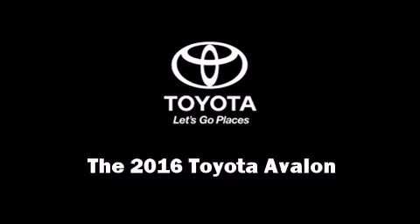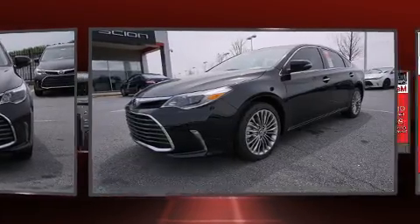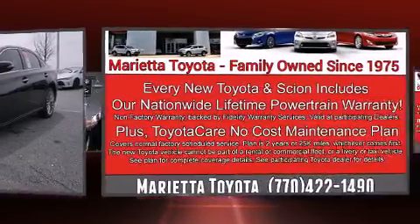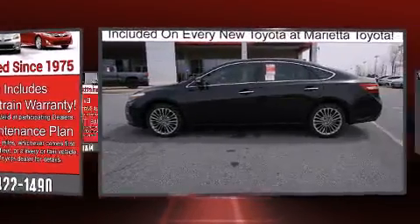The 2016 Toyota Avalon. This four-door, five-passenger sedan is waiting for you to take home. Under the hood, you'll find a six-cylinder engine with more than 250 horsepower. And for added security, Dynamic Stability Control supplements the drivetrain.